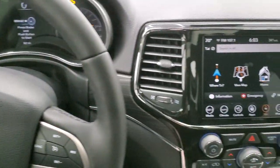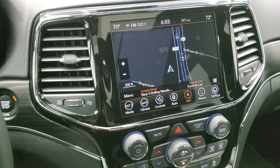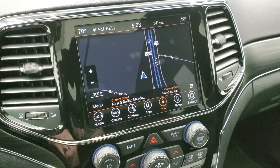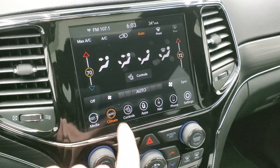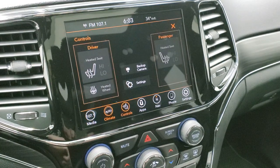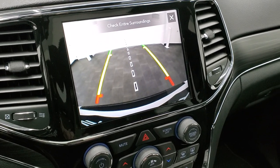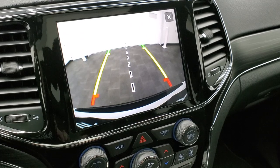This comes with the Uconnect 8.4 4C radio, giving you AM/FM and SiriusXM as well as factory navigation and all the SiriusXM services we talked about. You can also control your dual climate here and access the heated seats and heated steering wheel buttons. You can check out your backup camera at pretty much any time — those are dynamic grid lines that turn as you turn the steering wheel, which is pretty cool. The center line lines right up with your receiver hitch so you can hook up to your boat, camper, or whatever you're hauling.